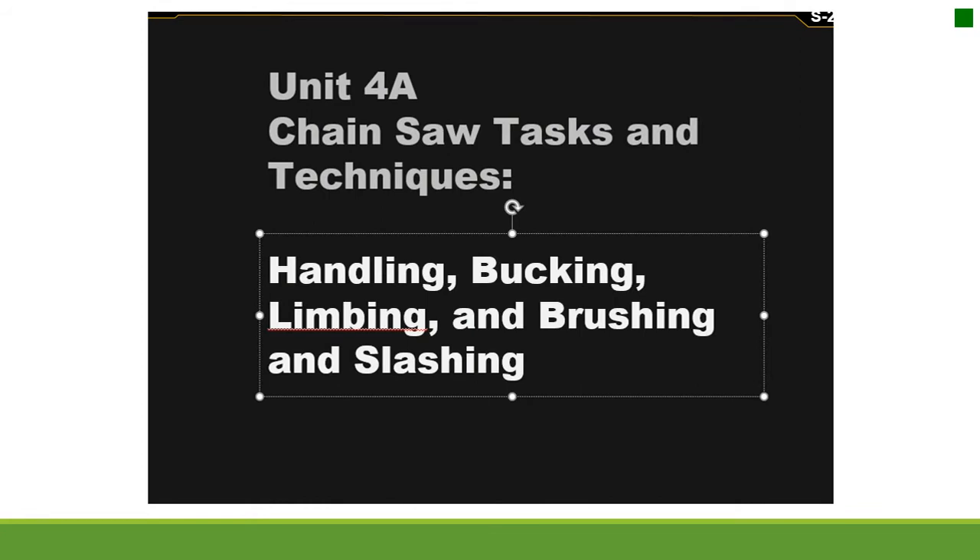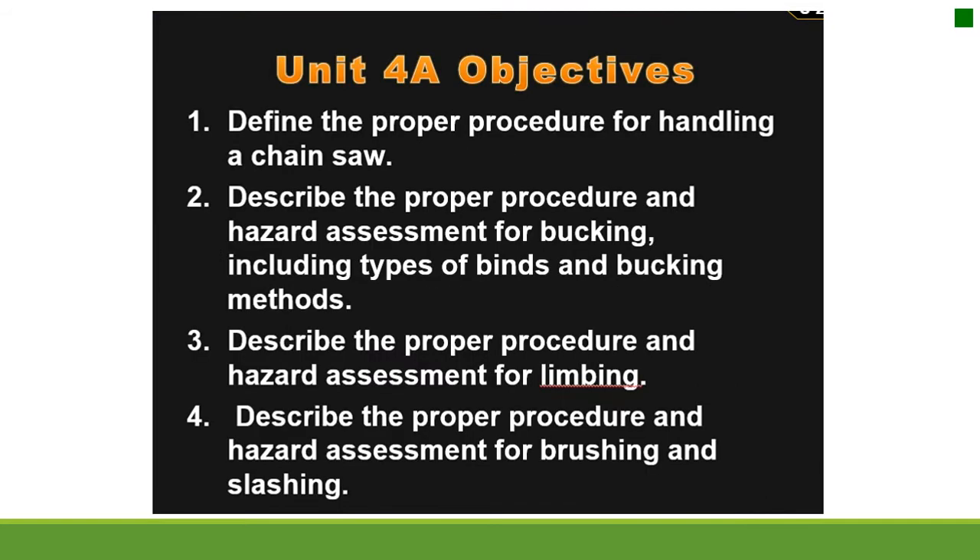Unit 4A: Chainsaw Tasks and Techniques — handling, bucking, limbing, and brushing and slashing. Objectives: define the proper procedure for handling a chainsaw; describe the proper procedure and hazard assessment for bucking, including types of binds and bucking methods; describe the proper procedure and hazard assessment for limbing; and describe the proper procedure and hazard assessment for brushing and slashing.